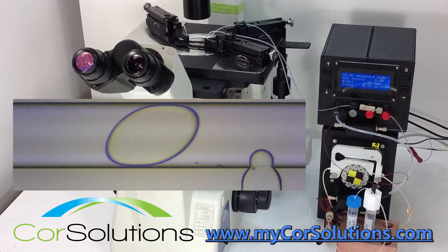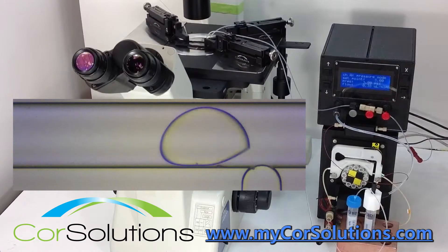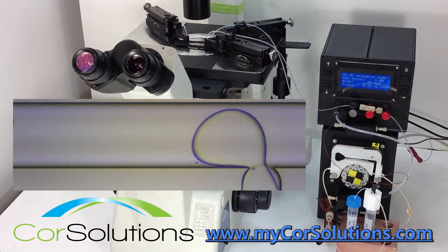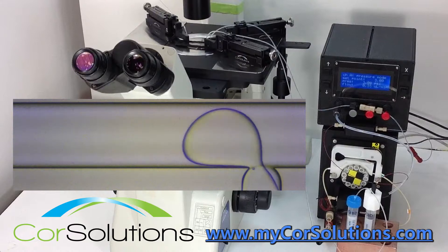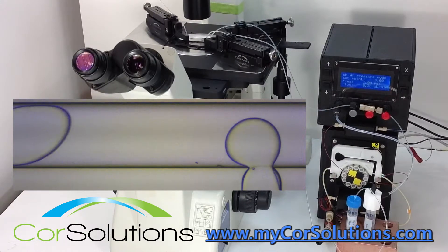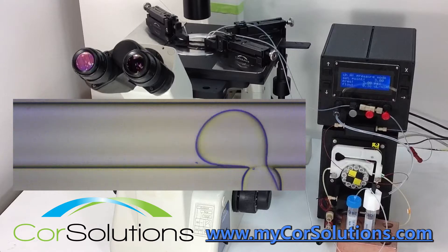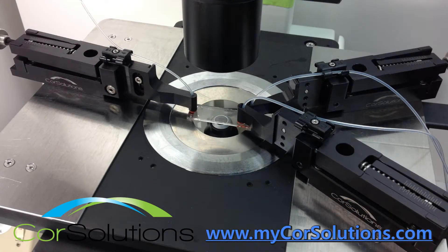Droplet generation has many applications in biology and chemistry. To learn more about the Core Solutions PeriWave and New Wave microfluidic pumps as well as Core Solutions fluidic probes, please click the link in the description below or visit www.mycoresolutions.com.